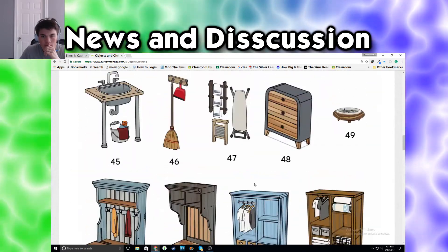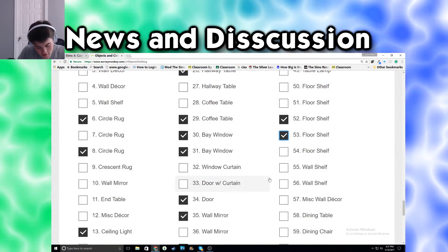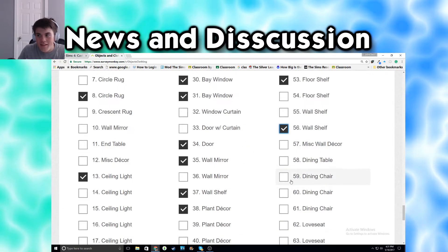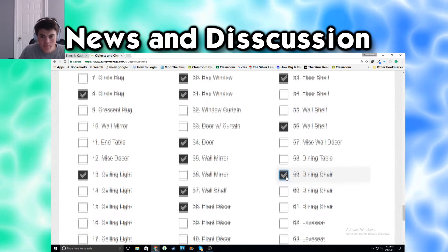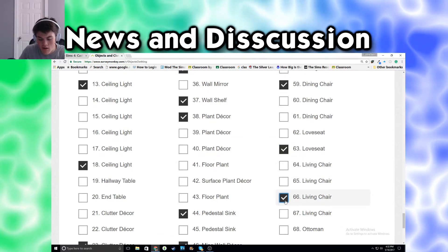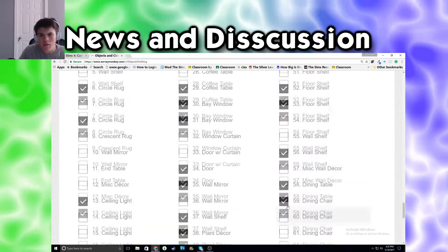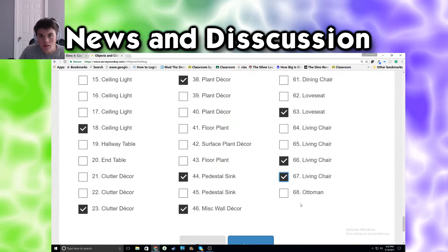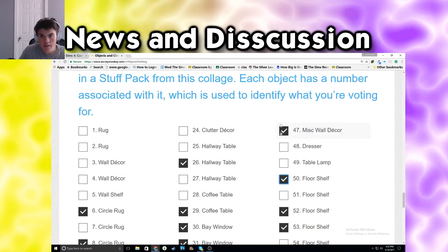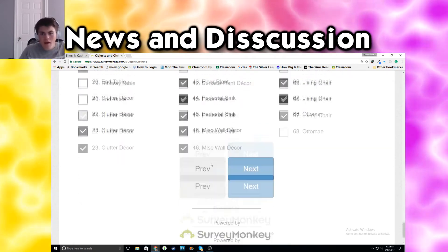Wait, 48's a dresser. Let's look at 48. Nah, I don't like it. I picked everything up to 53. Wall shelf is 56. This is a lot of figuring out. Dining chair 59. 63's the love seat. 66 is another living chair. And then for 58, I chose the dining table. 67 was a living chair. 68's an ottoman? Yeah, definitely. 67. 50 is that floor shelf. Did 43, which is a floor plant, and 36, which is a wall mirror. So that's about it.